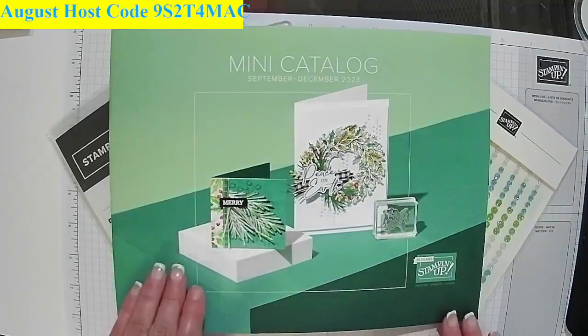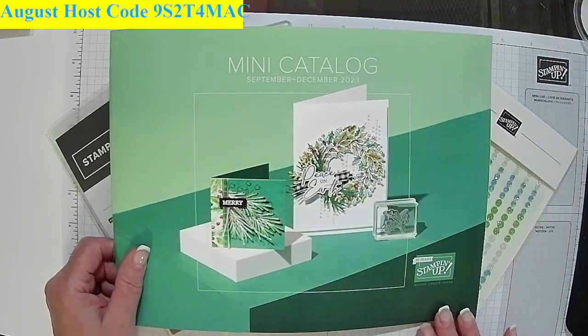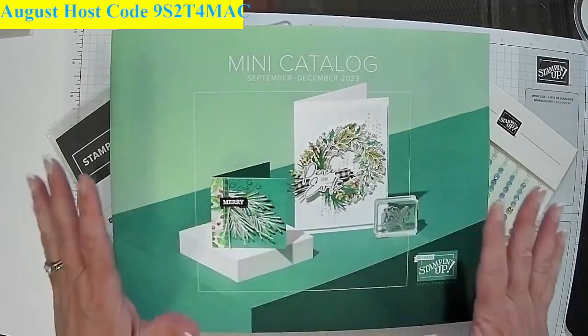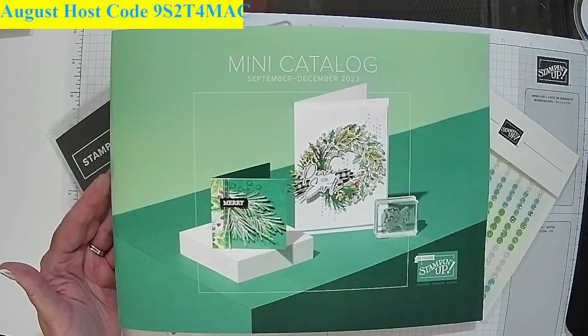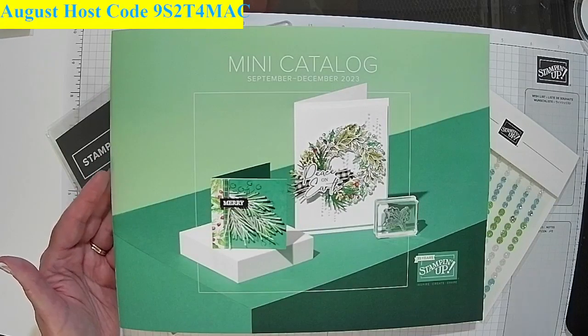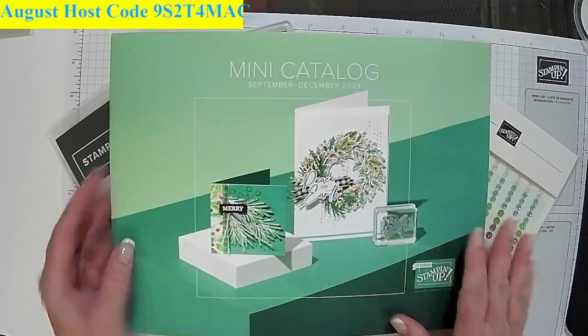The catalog says September through December but it actually goes live to the public on September the 6th. If you don't have one, you will get one automatically if you're a customer of mine — if you went to a retreat or whatever. If you're a demonstrator, I'm not sending them out to demonstrators, but if you've done one of my classes or anything else in the last 12 months, you'll be receiving one.